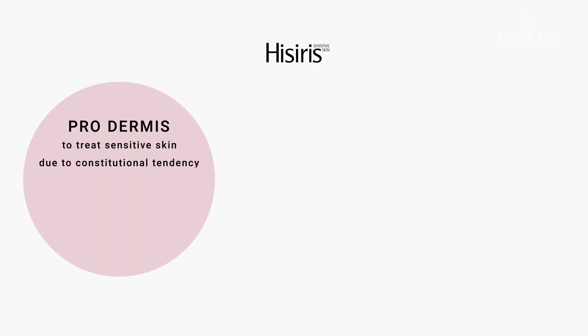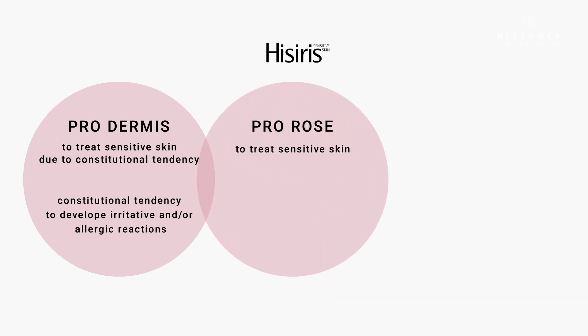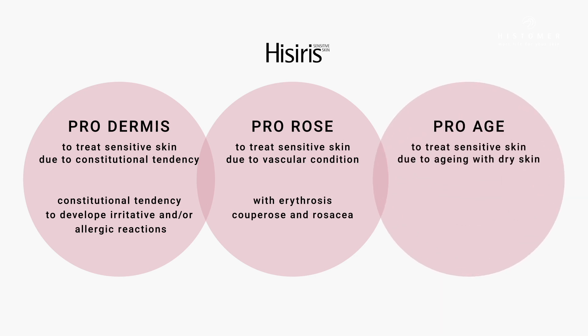Prodermis, to treat sensitive skin due to constitutional tendency, in which the skin has a constitutional tendency to develop irritative and/or allergic reactions. ProRose, to treat sensitive skin due to vascular condition with erythrosis, cuprose, and rosacea. ProAge, to treat sensitive skin due to aging with dry skin, intolerant sensation, and discomfort to external agents.